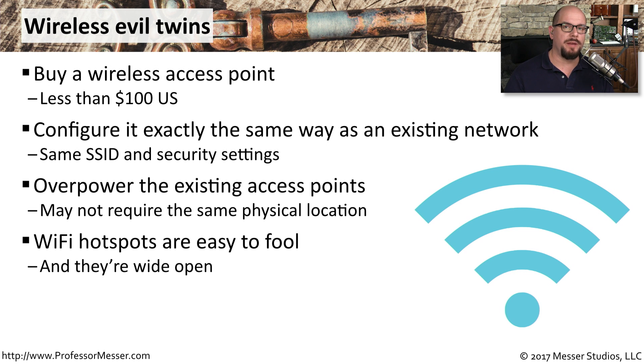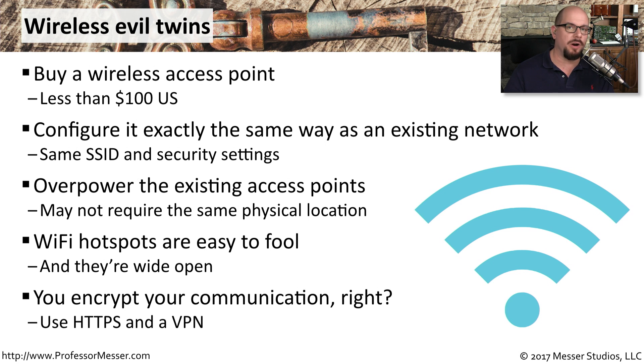This wireless evil twin may be difficult to configure in an environment using 802.1x, but what about open networks at hotels and coffee shops? Those Wi-Fi hotspots are very easy to fool. Because they're wide open, you can suddenly become the controller of the network. One thing you should always do, regardless of where you happen to be, is make sure you're always encrypting communication. That way, if somebody configures a wireless evil twin and captures your data, they won't be able to see any of your traffic inside those data streams.